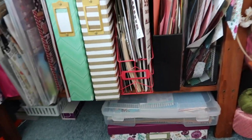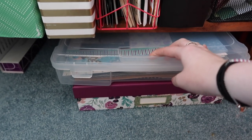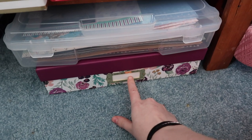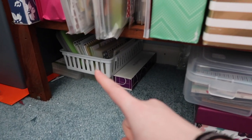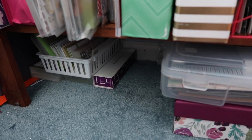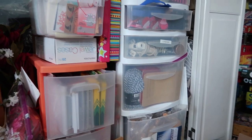Underneath that shelf I have a couple more things. This bin holds completed layouts I need to put away. Down here is my previous How to Kill a Kit with Style kit that I wanted to keep together, so this will hold extra kits. Tucked down there is my Cricut supplies and my fountain pen in a little box — that's all the stuff for my old, old Cricut.